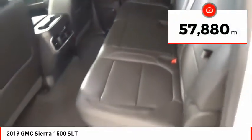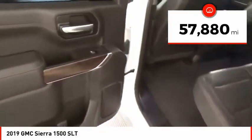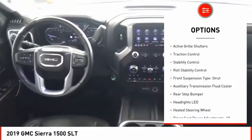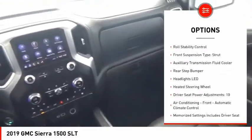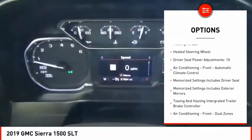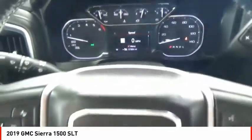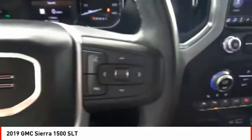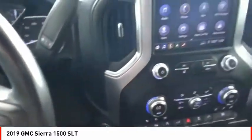This vehicle has less than 60,000 miles. Here are some of this vehicle's great options: power windows with safety reverse, remote engine start, cargo bed light LED, active grille shutters, traction control, stability control, roll stability control, front suspension type strut, auxiliary transmission fluid cooler, and rear step bumper.